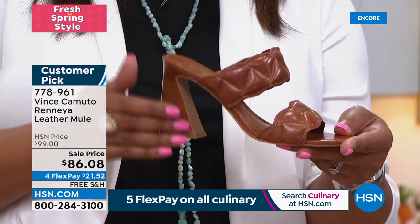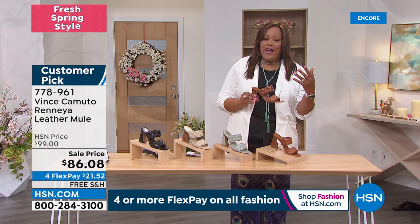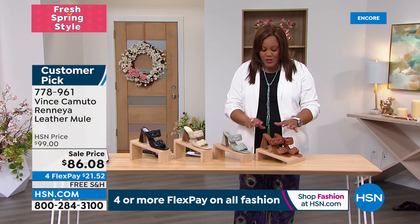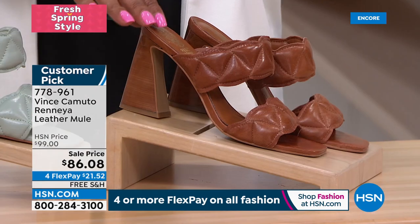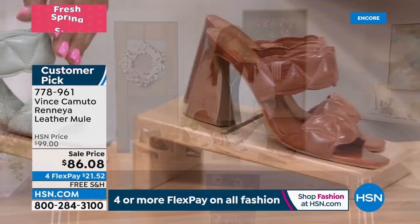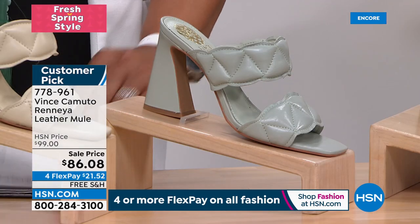Let's start with all the colors. I have on the new caramel — tell me on Facebook, do you say caramel or caramel? Then we have this beautiful aqua mint. On your screen it may look a little gray, but it's a light, light mint with a little splash of gray.